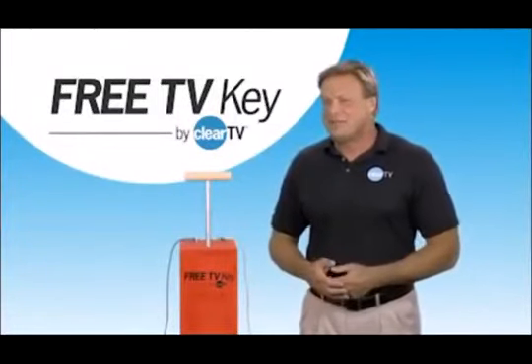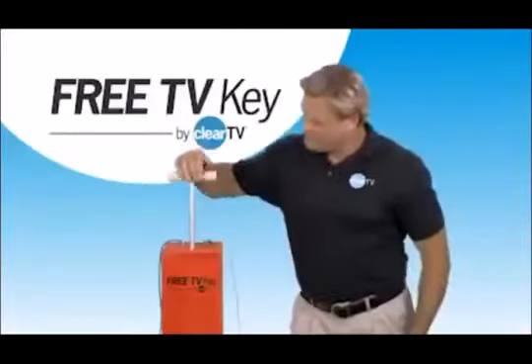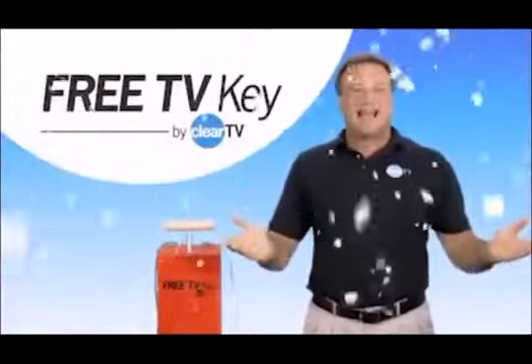Are you tired of paying expensive cable or satellite bills month after month? Now you see them. Now you don't. You don't need expensive cable or satellite anymore.